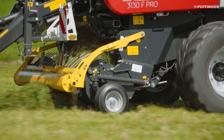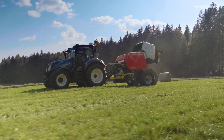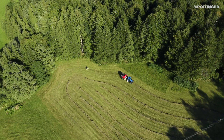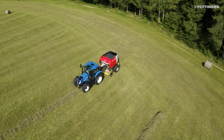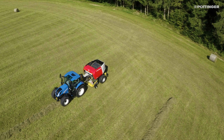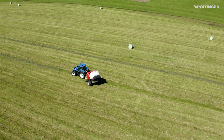Fixed chamber balers are suitable for all operating conditions, but are particularly well known for baling silage. Their robust design with 18 compression rollers ensures reliable bale rotation at the highest baling pressures and shortest chop lengths.